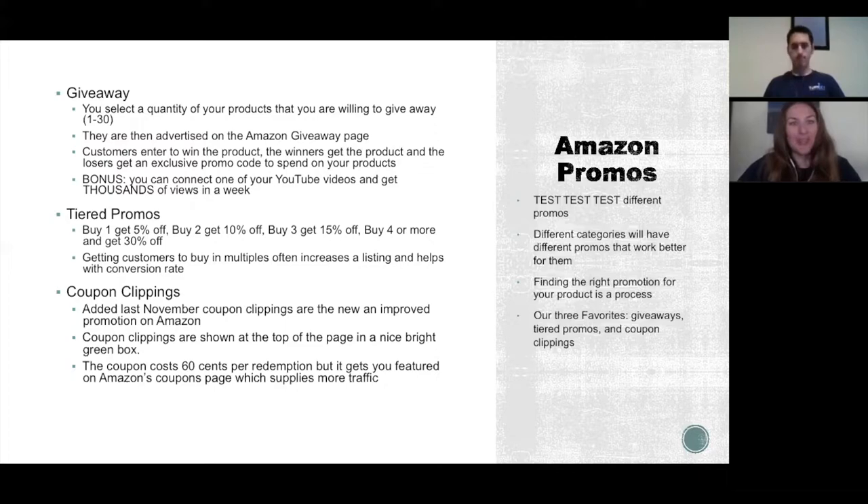We love giveaways — they're not talked about very often. Basically you give away a quantity of your products, up to 30 maximum, and it's advertised on the Amazon Giveaway page. Everyone who doesn't win gets a promo code to use on your page, which helps increase sales. A cool bonus is you can connect it to your YouTube video and we'll often see a bump of thousands of views for our clients.